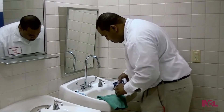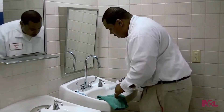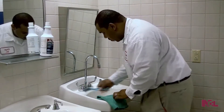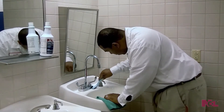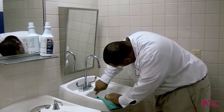The high viscosity formula clings to vertical surfaces, providing a prolonged contact time and increase in cleaning power. Easy Dab is a free-rinsing product, cutting down on labor time. This is a product with a long record of proven performance.